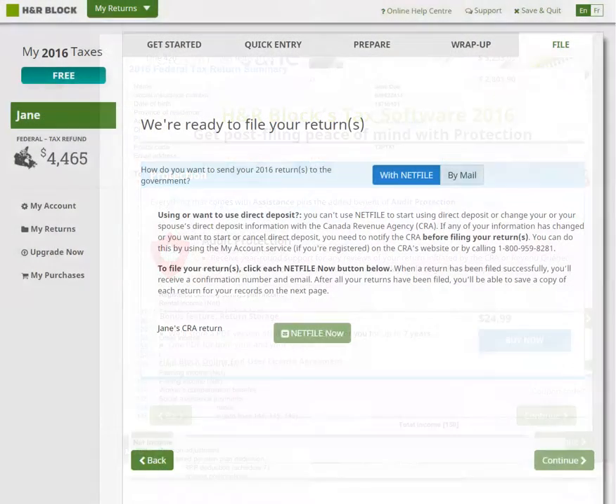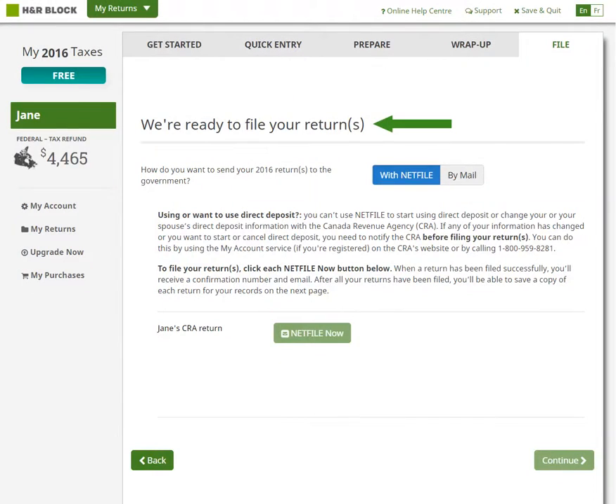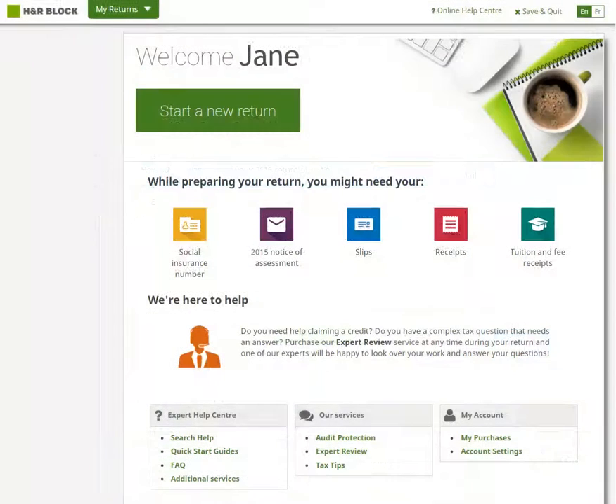When you're ready, all that's left to do is netfile your return. Remember, if you've prepared a return for you and your spouse, you'll need to netfile each return with the click of a separate button. That's all there is to it. Thanks for watching our demo, and don't forget, you can always check out our help center or our website to learn more about our software.